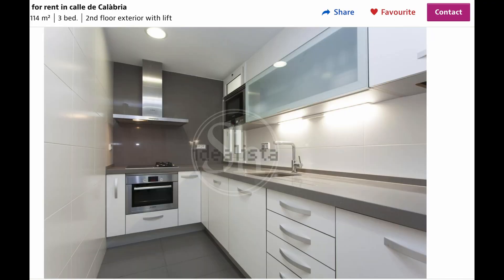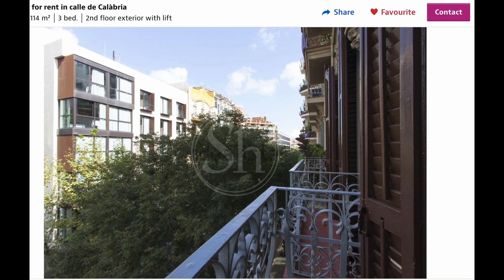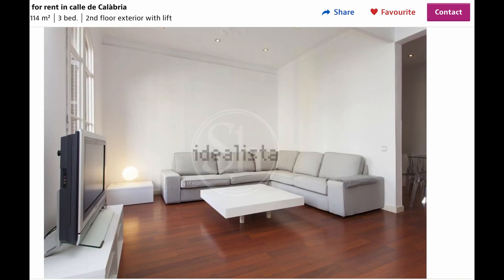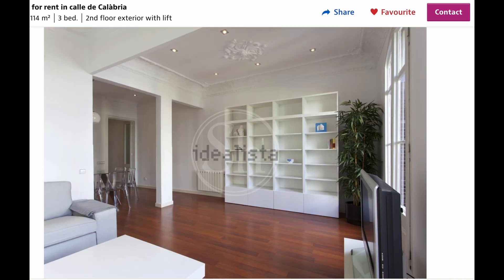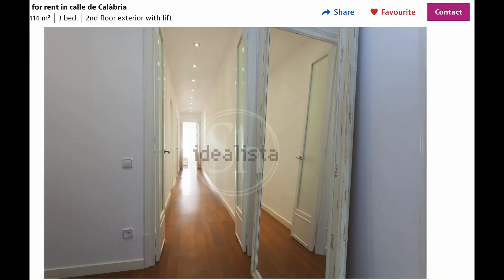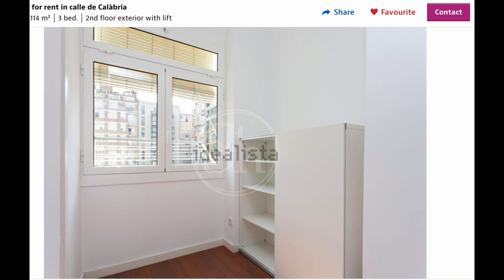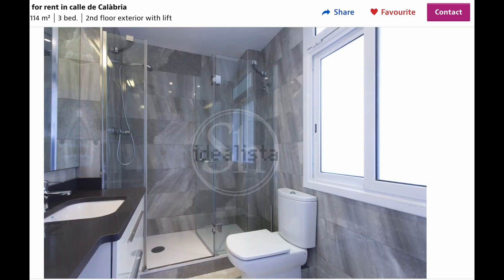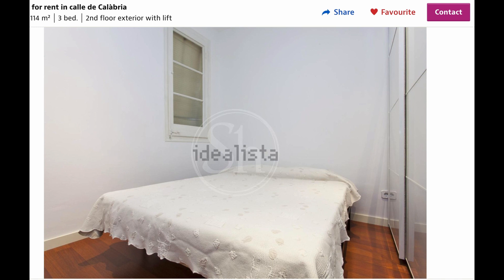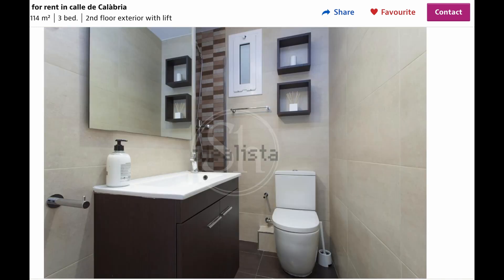I wasn't able to film this next apartment because the people who were living there were present during the viewing. But it had a really big living room area with a dining table and balconies overlooking the street, loads of natural light and sun, and great furniture inside — honestly amazing. The kitchen was a bit small but had all new appliances. The bedroom had a cute little nook in the back, it had two new renovated bathrooms, and it was a three-bedroom — perfect for us. In person it was even better than the pictures.